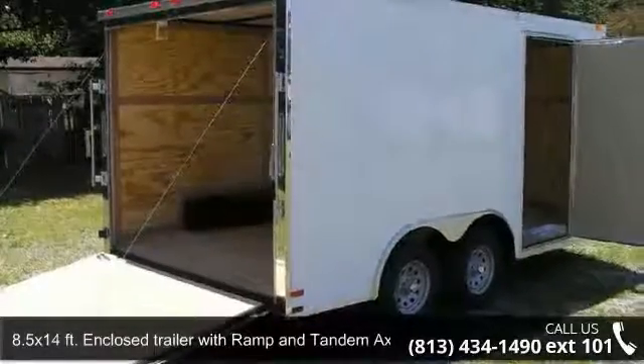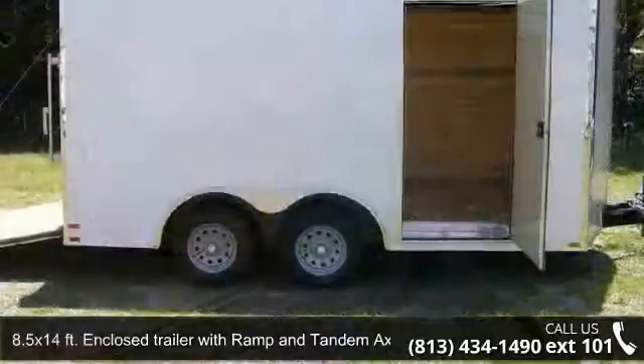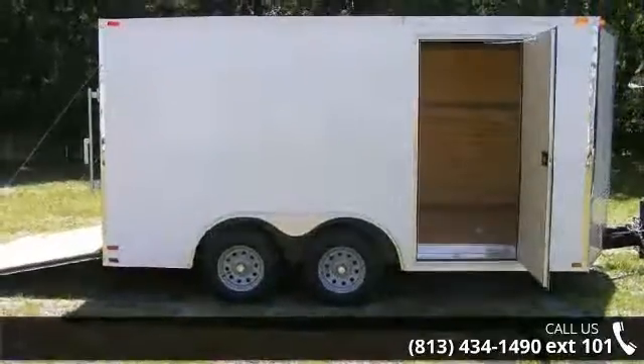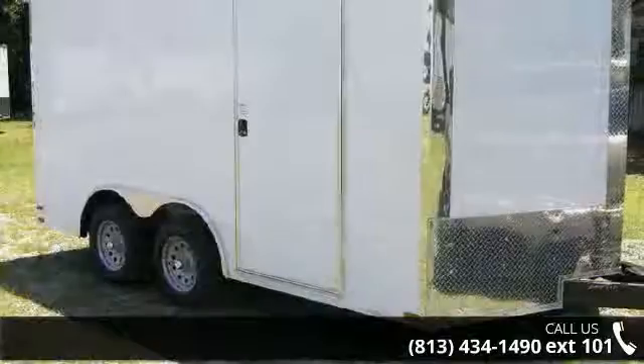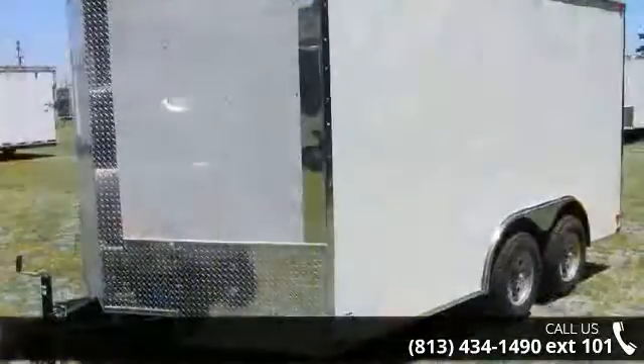Up for sale is an 8.5 x 14 ft enclosed trailer with ramp and tandem axle. If you are looking for a quality trailer, consider this one. This unit is priced just right and comes equipped with many desirable features. Call now to speak with the dealer and find out why we are the preferred destination for quality trailers.